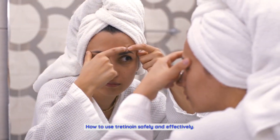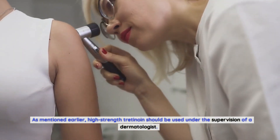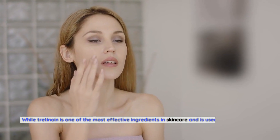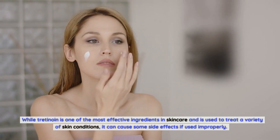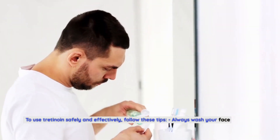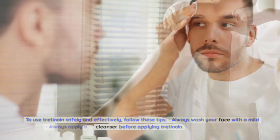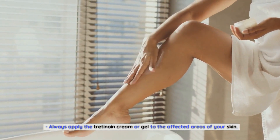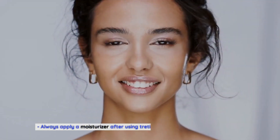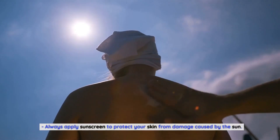High-strength tretinoin should be used under the supervision of a dermatologist, while low-strength tretinoin can be used at home under the supervision of a physician. Tretinoin can cause side effects if used improperly. To use it safely and effectively: always wash your face with a mild cleanser before applying tretinoin; apply the cream or gel to affected areas; apply at night to give it time to work; apply a moisturizer afterward to prevent dryness and irritation; and always apply sunscreen to protect your skin from sun damage.